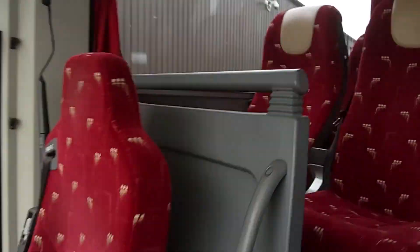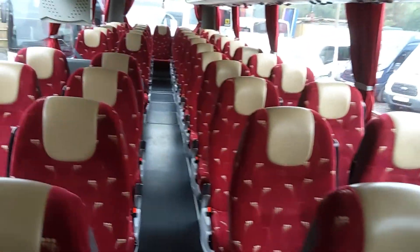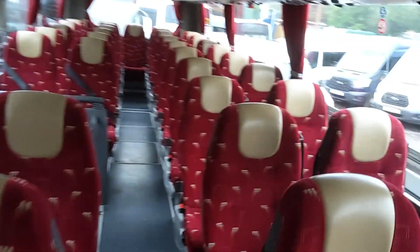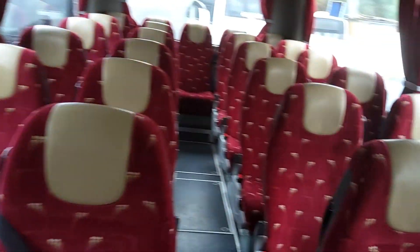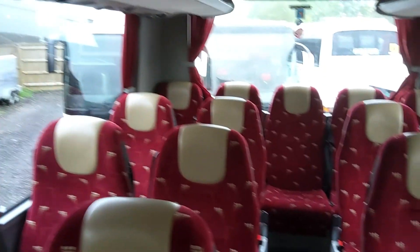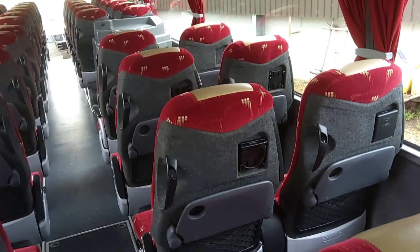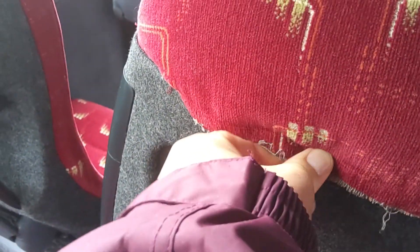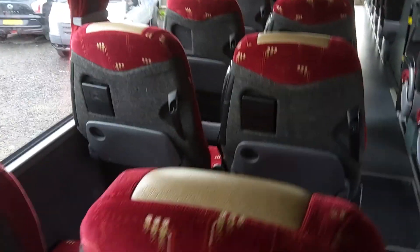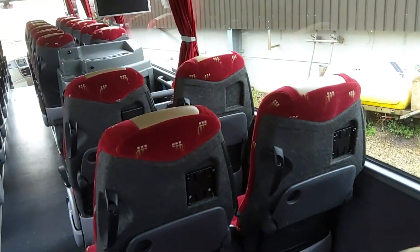As we jump on board, you've seen many Jonckheere interiors like this. 53 Fainsa Gala reclining seats with three-point seatbelts and leather headrest inserts. This is a fairly standard trim of the era for these GHVs. Seats are all in good order. We've got trays to the seat backs. Not sure why they put these cup holders on as well as the trays, because some of the cup holders are missing — they just need reattaching. They're very flimsy and break easily, so why you need them when you've got trays is beyond me.